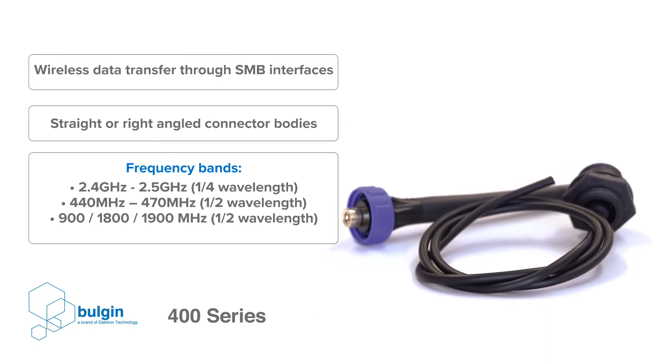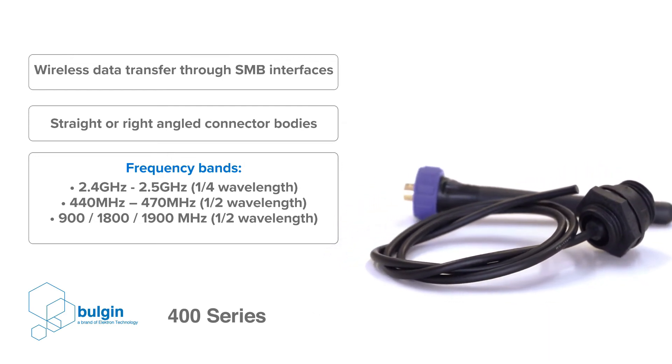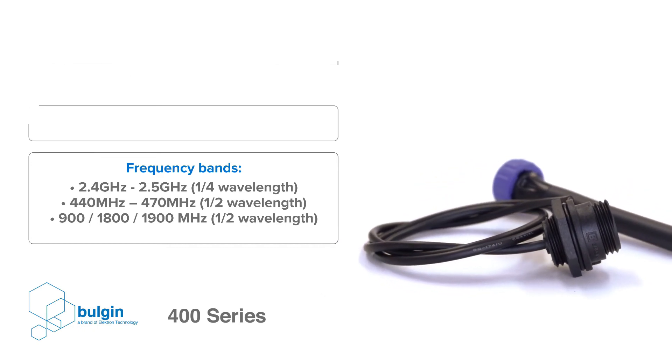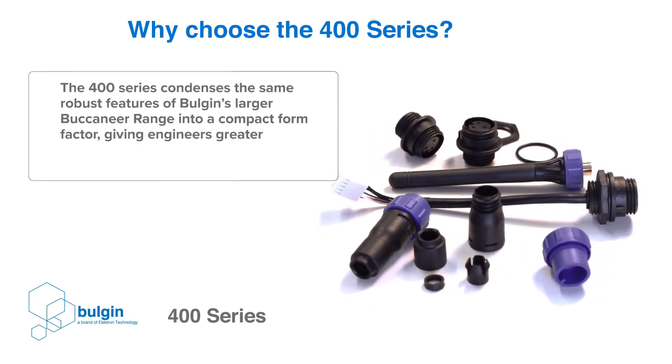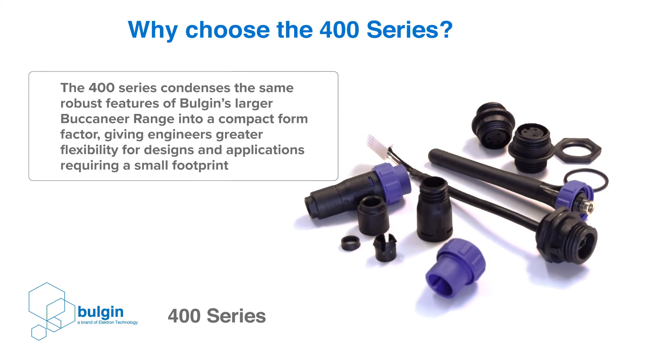An additional benefit of Bulgin's approach to data connectors is that they interface easily with the existing conventional cables in everyday use. This can be especially useful in maintenance and troubleshooting situations, allowing a device to be repaired in the shelter of the workshop without the need for using special connectors.